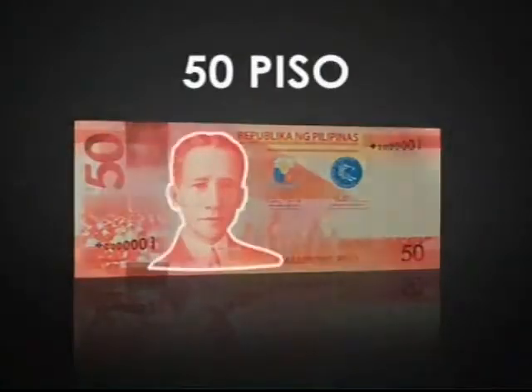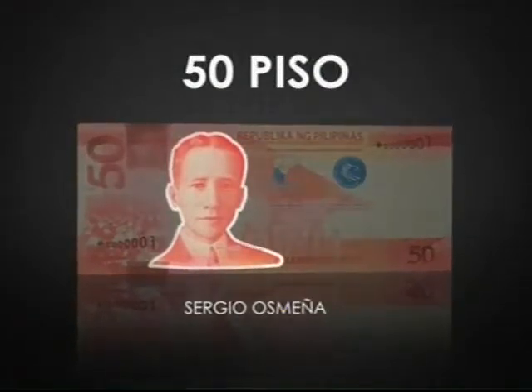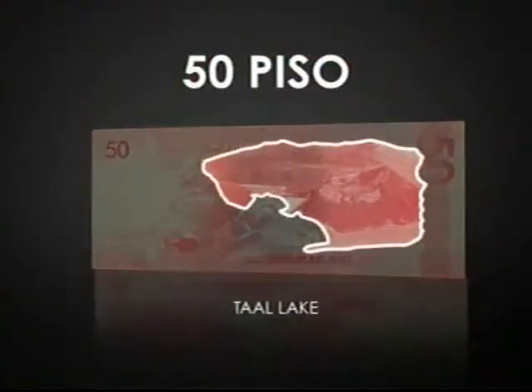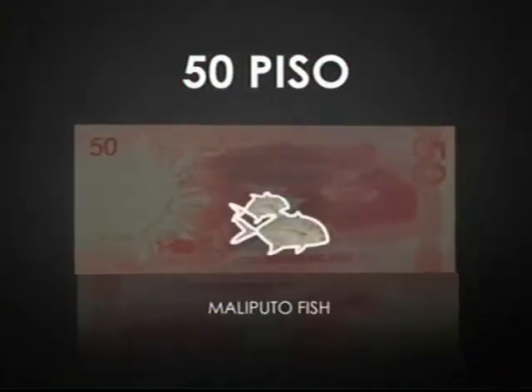The 50 piso commemorates President Sergio Osmeña, who led our country during the critical stage at the end of World War II, as well as our transition to an independent nation. On the reverse is the Ta'al Lake, home of the world's smallest active volcano, and the Maliputo fish that is unique to the place.